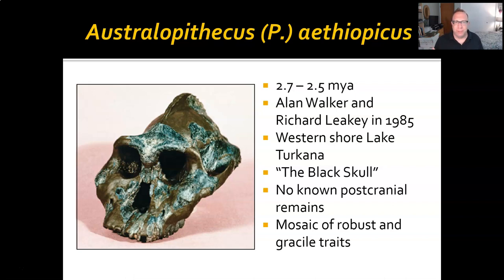Our first robust australopith is Paranthropus aethiopicus, or Australopithecus aethiopicus. I'm going to refer to them as Paranthropus for the rest, but feel free to use either. Dating to 2.7 to 2.5 million years ago, putting it right around the same time that the genus Homo is getting its start. This skull was discovered by Richard Leakey and Alan Walker in 1985 at Lake Turkana. It's known as the black skull because the mineral reactions in the soil that created the fossil gave it this sort of black tint.